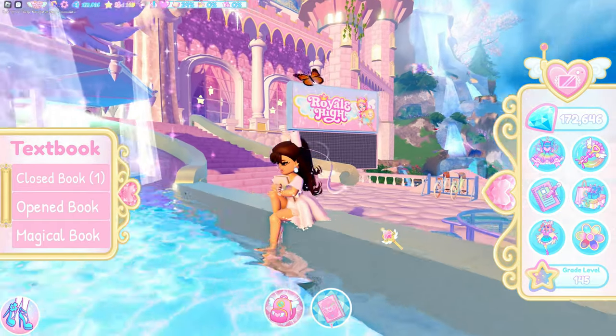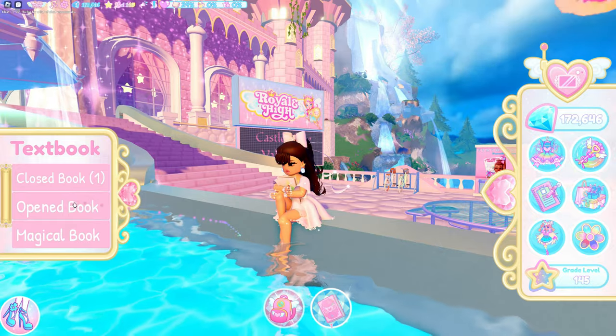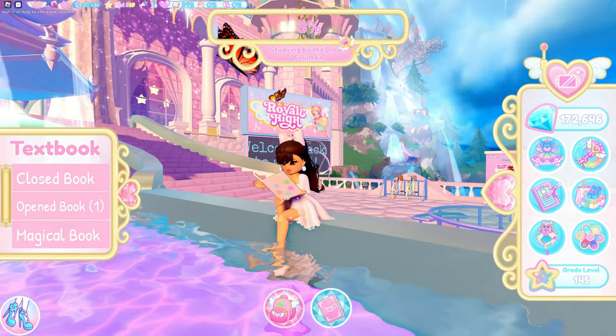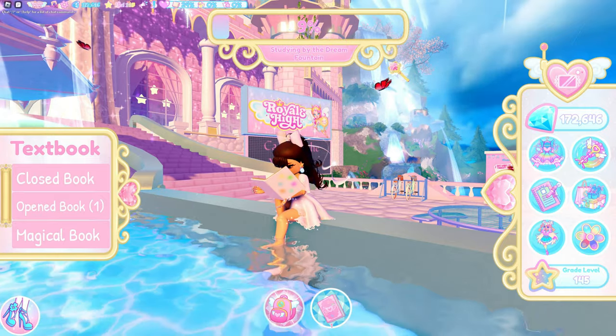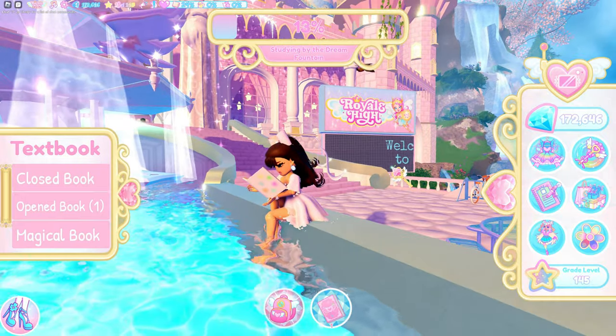If you haven't talked to Poppy yet, you need to go inside the school office and talk to her before you can get this planner. Now that I'm sitting here, I'm going to click 'open book.' My task is leveling up all the way to 100%, and once it does, I will have officially completed the quest. I'll speed this up for you guys.